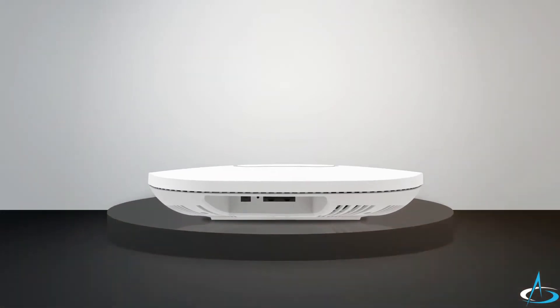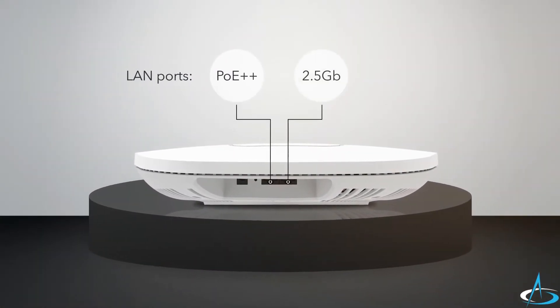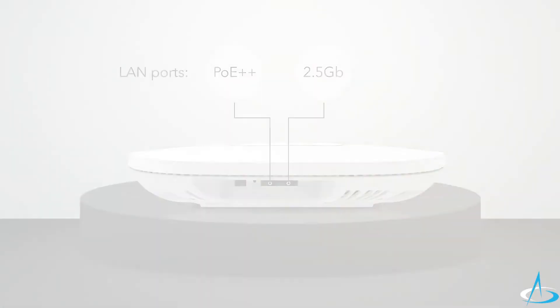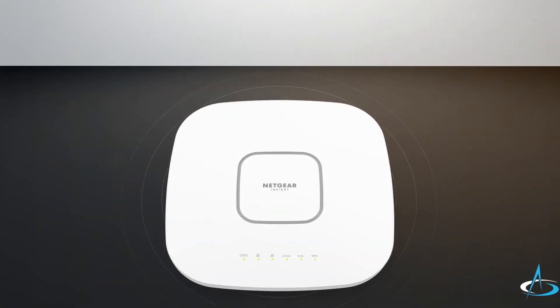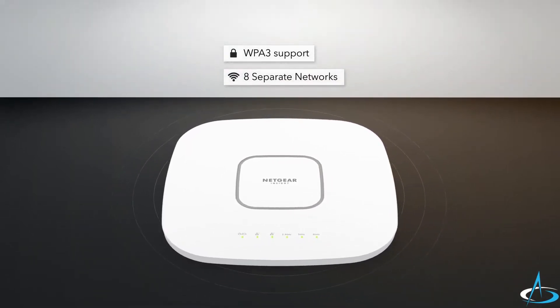For faster wired backhaul connectivity, use the Power over Ethernet PoE++ 2.5 gigabit Ethernet port. Business-class security with WPA3 support and the ability to create up to eight separate wireless networks.